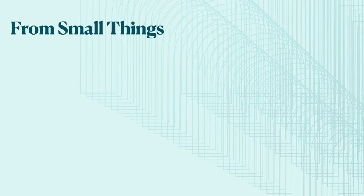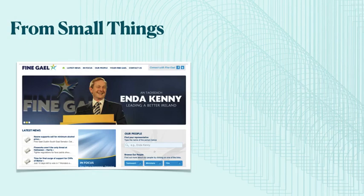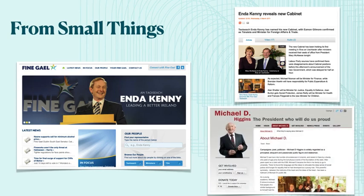In that year, around 200 websites were archived covering both elections, starting with the general election in February of that year and finishing in November with the presidential election. 2011 built the foundation of the NLI Selective Web Archive — and this is where our story begins. Here are some of the websites that we archived that year: Fianna Gael's 2011 website, which is no longer live; RTÉ's coverage of the government formation on the 9th of March 2011; and finally, Michael D. Higgins' website from November 2011, which is also no longer live.